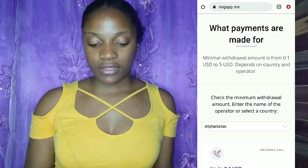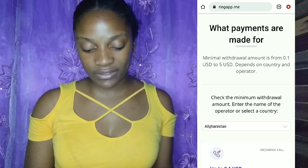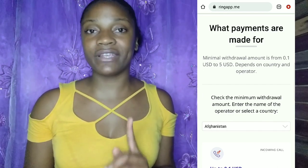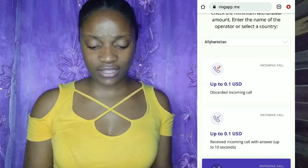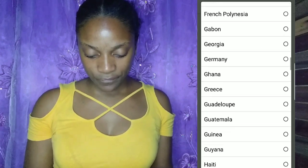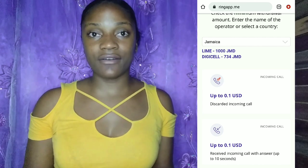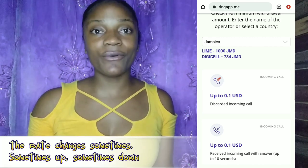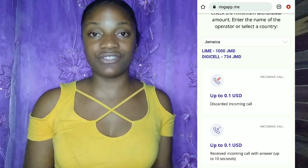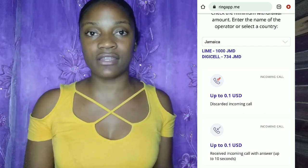The minimum withdrawal amount is around $1.10 to $5 USD, depending on your country and operator. You can check your country's minimum withdrawal limit on the website. For example, in Jamaica, the minimum withdrawal for a LIME number is 1,000 Jamaican dollars — the first two times I withdrew I had to exceed that. For Digicel users, they can withdraw once they reach 734 Jamaican dollars, which converts to over $5 USD.